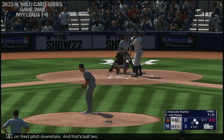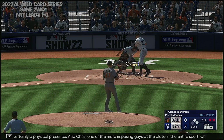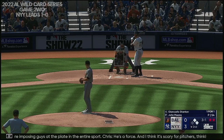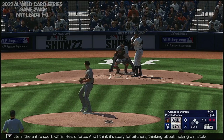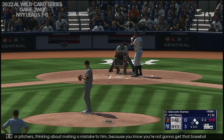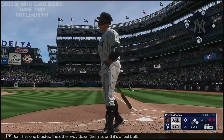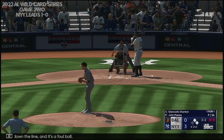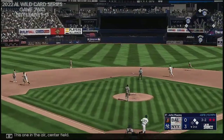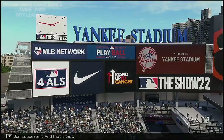Next pitch downstairs, that's ball two. Giancarlo Stanton — certainly a physical presence, one of the more imposing guys at the plate in the entire sport. He's a force. I think it's scary for pitchers making a mistake to him because you know you're not going to get that baseball back. He hits the ball so hard — you don't even have to watch him swing, you can just close your eyes and listen and know exactly who hit the ball. This one blasted the other way, down the line — and it's a foul ball. This one in the air, center field — Mullins should have this one, squeezes it, and that is that.